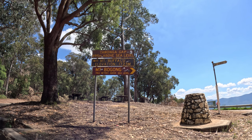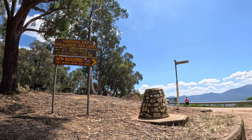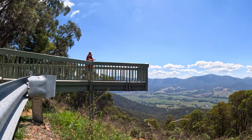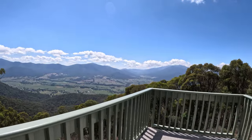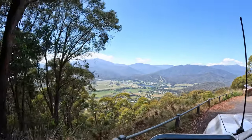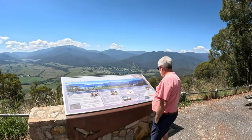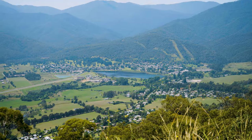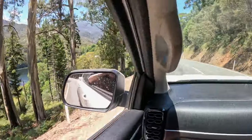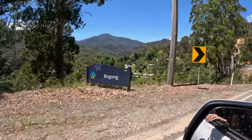So we are at Tawonga, 895 metres above sea level. There's Mount Beauty down there - how magical is that? There we are, 690 metres above sea level and now we are at Bogong.